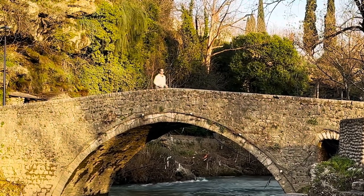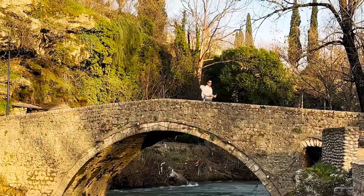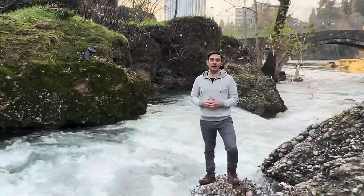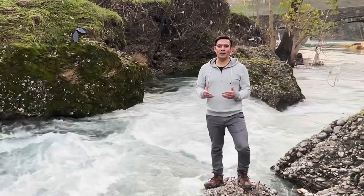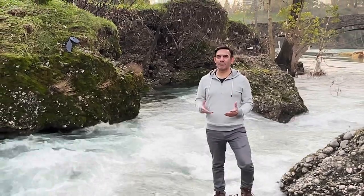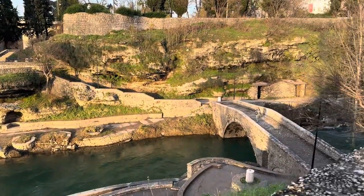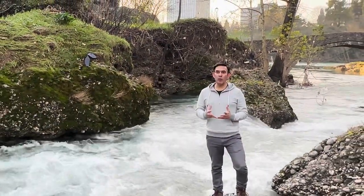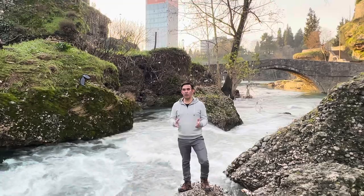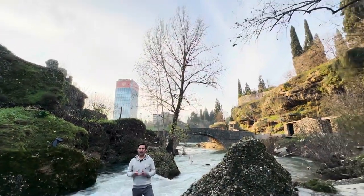The bridge is not only a functional structure but also a symbol of the city's resilience and historical significance. Today it is a popular tourist attraction in Podgorica, drawing visitors who admire its architectural beauty and want to learn about its history. The river at the bridge has played a significant role in the city's development over the centuries, and the area offers picturesque views of the surrounding landscape, making it a great spot for photography and leisurely walks. As we conclude our exploration of the Ribnica Bridge, I am reminded of how history and modernity co-exist in this city — the bridge stands as a bridge not only across the river but also across time, connecting the past to the present.